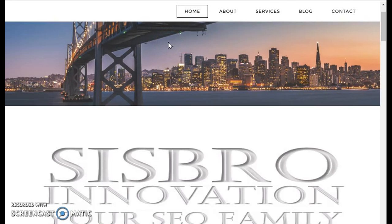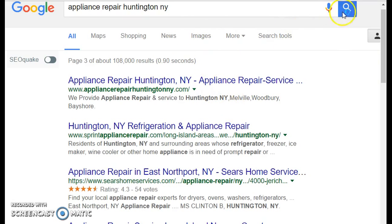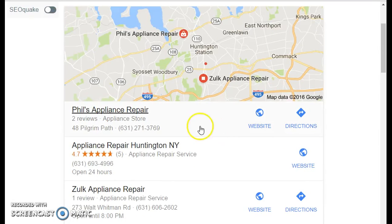Hey guys, this is Danny from Sysbro Innovation, doing this second case study video on appliance repair Huntington, New York. I did part one on the 24th — that was the beginning of the website and the lead gen for one of our customers out of Staten Island who wanted more customers from another city. We built it, guys, and guess what — we are now number two.